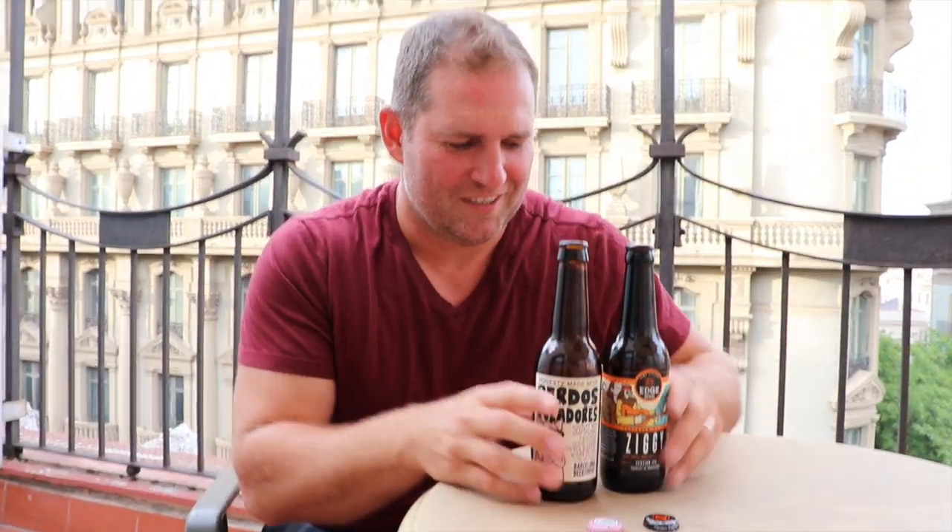One thing I'm not really sure about is why both of these labels are in English. First up we have a Session IPA called Ziggy. Ziggy is from the Edge Brew Company, or Edge Brewing. It's apparently done by a bunch of expats from the States who came into Barcelona in 2014 and started up their own brewery.